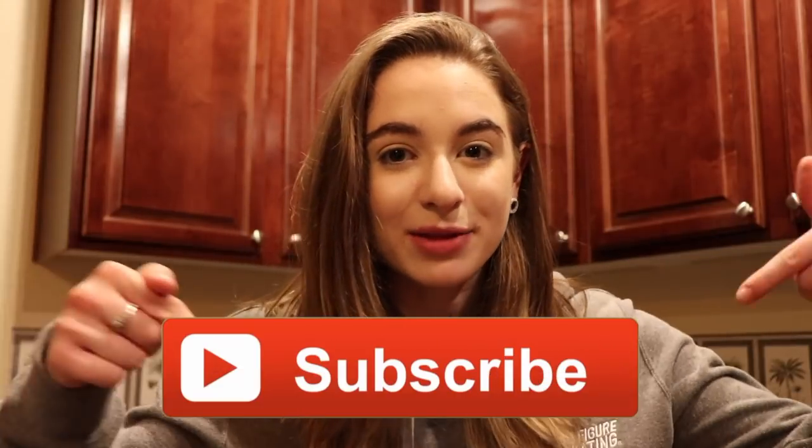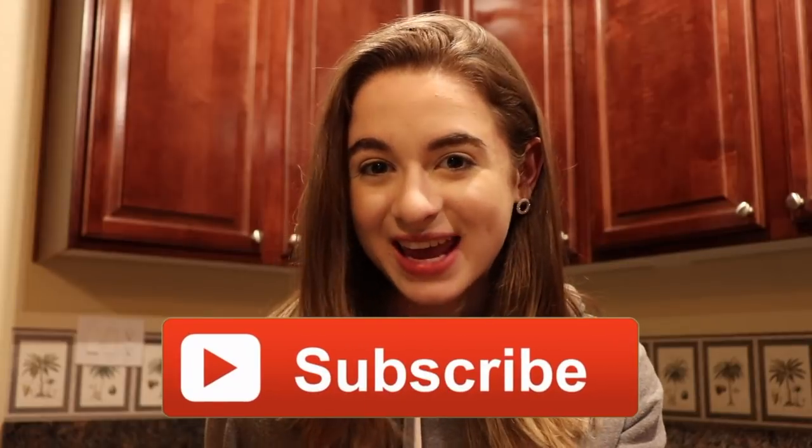Alright guys, so that is it for what I eat in a day as a competitive figure skater. I really hope you guys enjoyed this video and if you did, please give it a big thumbs up. If you'd like to, please click that subscribe button down below to become a member of our big happy iKaty family. Follow all my social medias at SKSKTIE for Snapchat, Twitter, and Instagram — all linked in the description below. Remember, you're awesome and don't let anybody tell you otherwise. I love you all so much. I will see you guys later. Bye my skaties.